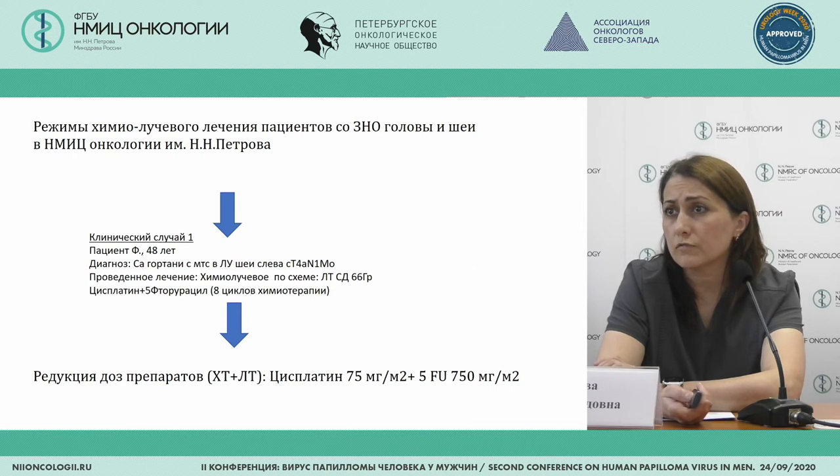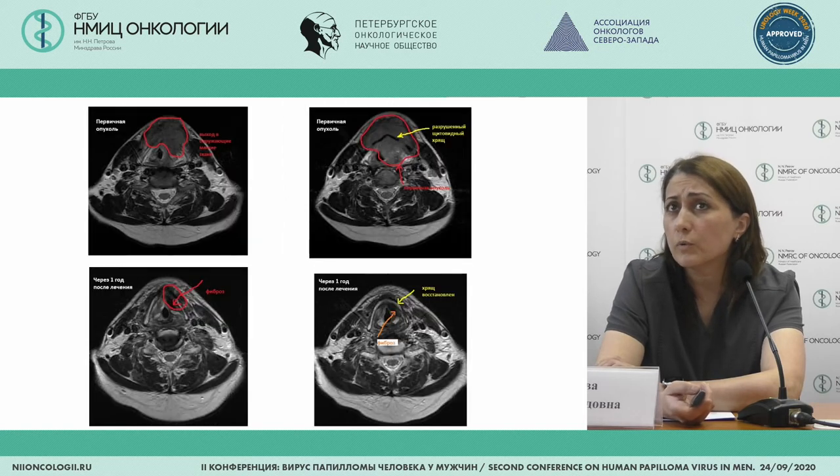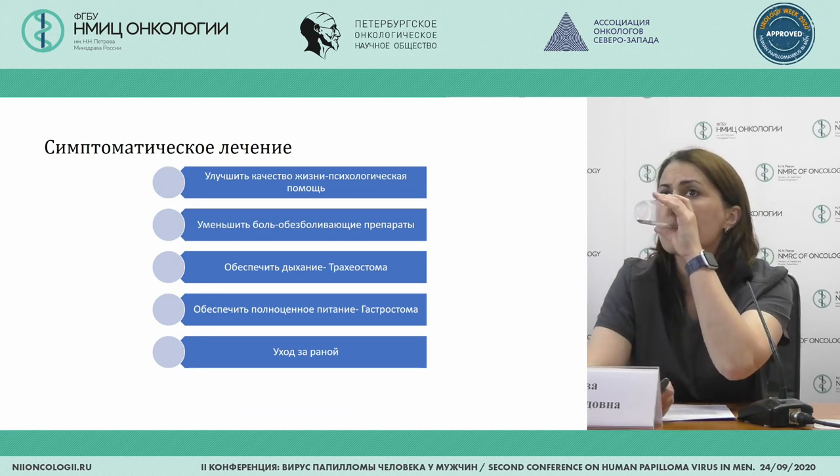Not all patients undergo surgical treatment. There are patients where we have good systemic chemotherapy and chemoradiation therapy effects. One patient with a quite extensive soft-tissue-localized tumor refused surgical treatment, so chemoradiation therapy was used instead. We have been communicating with this patient for five years — he has remission and we continue follow-up by mail. Another case involves a patient needing symptomatic treatment, for whom we take the decision on tracheostomy.